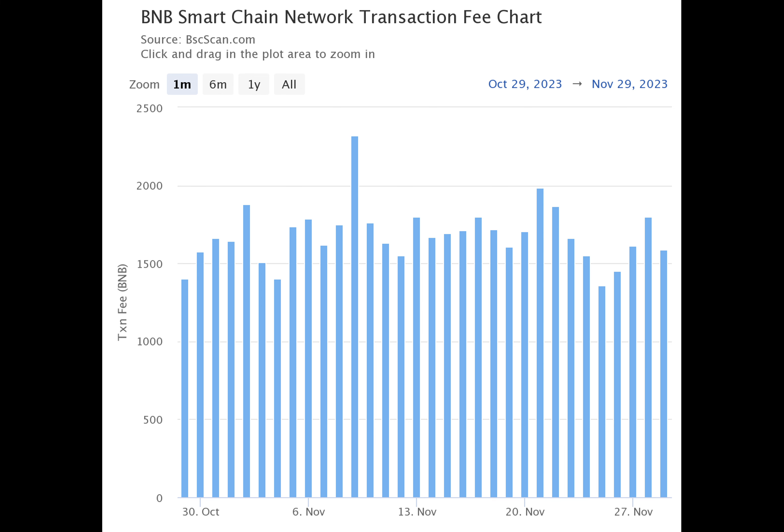According to the BNB Chain team, OPBNB would help reduce fees on the chain from 0.005 to 0.001. It also mentioned that this is poised to start in Q4 2023. Mcrypto checked for the average transaction fee on the BNB Chain L1 and discovered that it was $1.15.